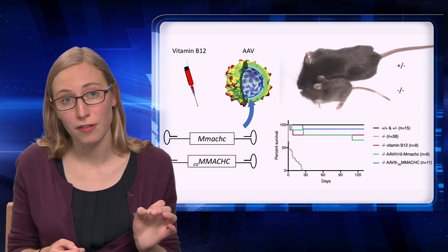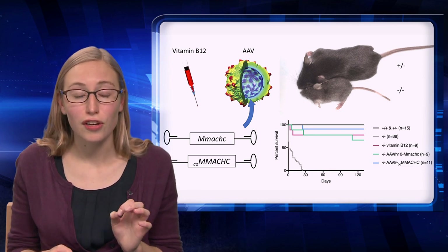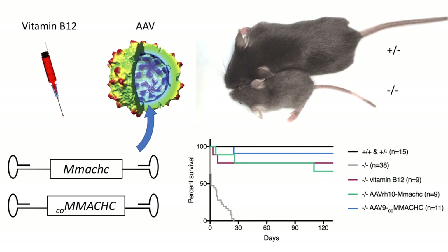I study a specific form of vitamin B12 deficiency called cobalamin deficiency type C, or CBLC for short. It's a genetic disorder caused by mutations in the MMACHC gene. Patients with CBLC develop symptoms early in life,